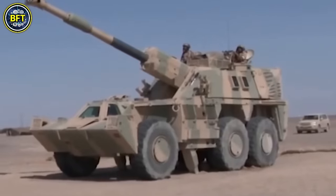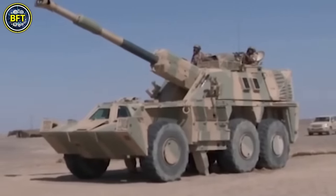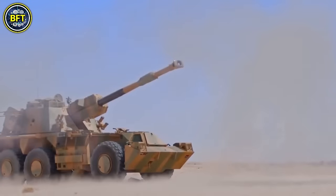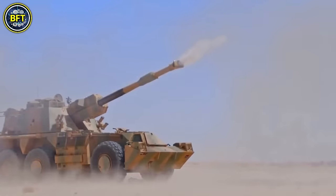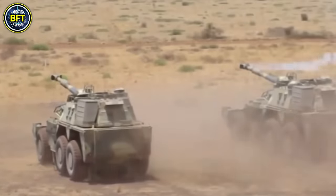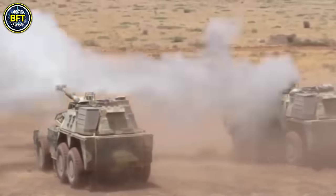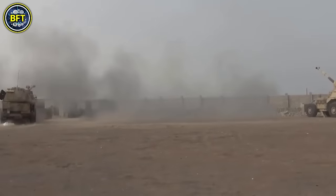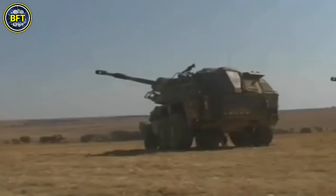The howitzer can traverse up to 82 degrees at lower elevations and 65 degrees at higher elevations, with an elevation range from -3 to +75 degrees, making it adaptable to various firing positions and terrains. The G5 has a rate of fire of three rounds per minute and can achieve a maximum muzzle velocity of 2,943 feet per second.